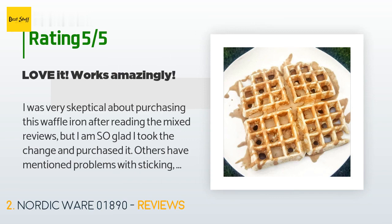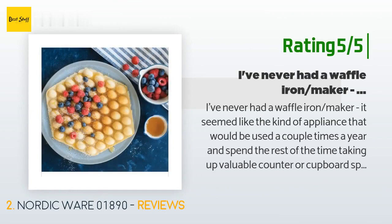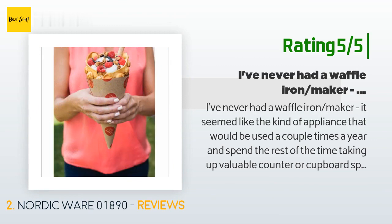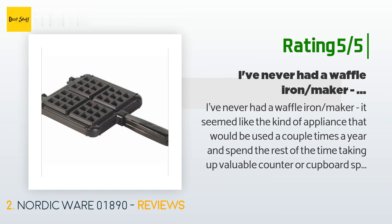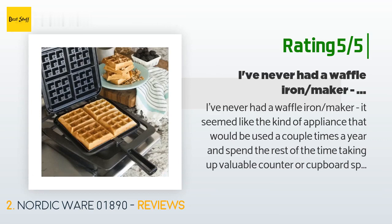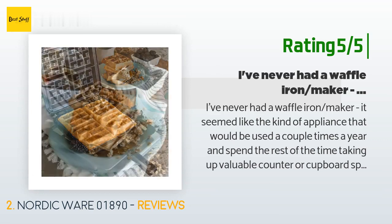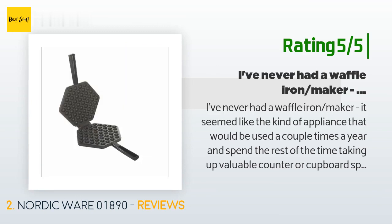Another happy customer said: I've never had a waffle iron maker — it seemed like the kind of appliance that would be used a couple of times a year and spend the rest of the time taking up valuable counter or cupboard space. Not this one. It's quite slim, about as tall as the lip of a jelly roll pan, and it stores comfortably in the drawer of my oven. Performance-wise it's a winner. Follow the directions and you'll be delighted — don't underestimate the preheating time, and be sure to spray or brush a bit of canola oil on the interior.